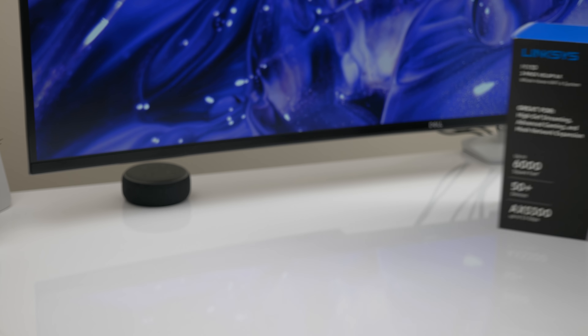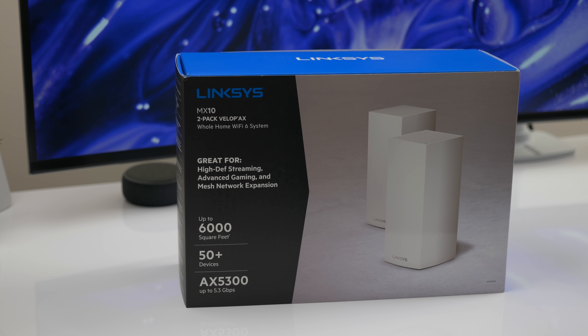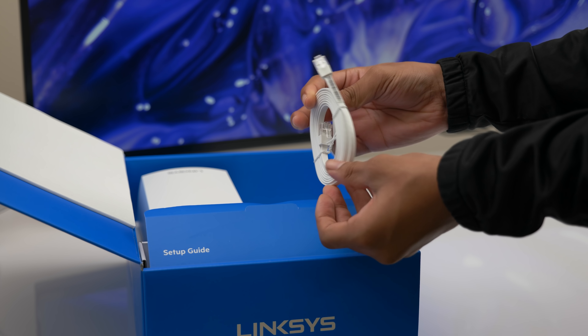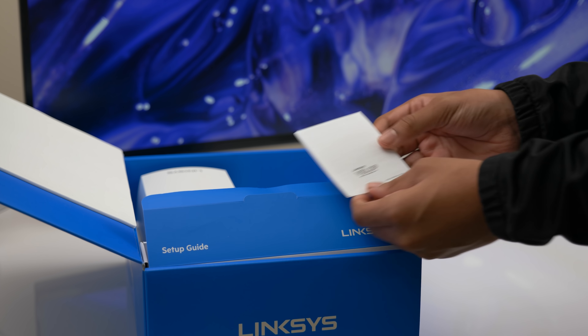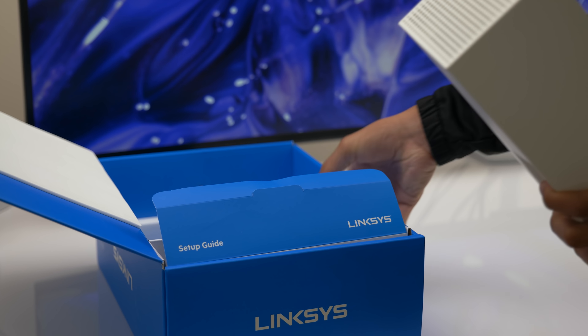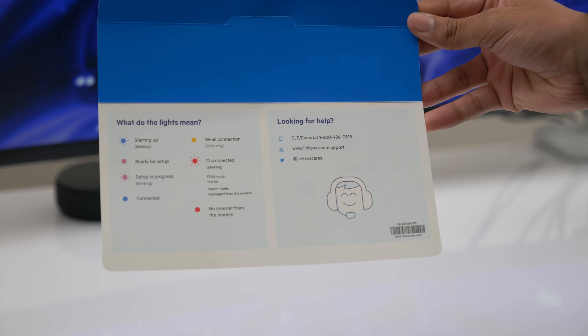Let's take a quick look at what you get in the box. I have the two-pack Velop AX, but you can of course just get one router and it'll cover the whole house for most people — up to 3,000 square feet. You get the power adapters, these nice flat Cat 6 ethernet cables, some paperwork, and of course the routers. Before we take a closer look at the router, you'll notice that the box containing the accessories is also the setup guide — don't just toss that part out because it provides some good information to get you started.